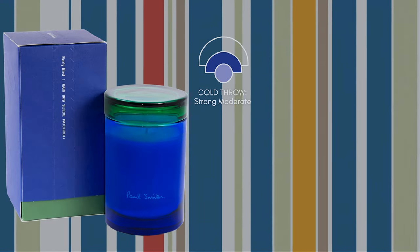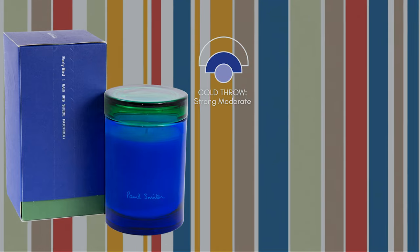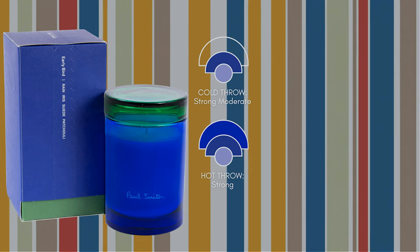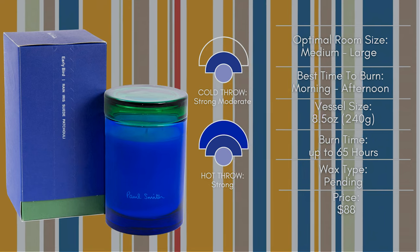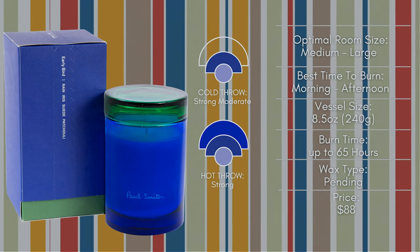Speaking of the cold throw, I want to say it's strong, but it's not going to fill the room like a burning candle — so let's say it's a strong moderate. You'll be able to pick up the iris and suede sitting close to it or walking past. And the hot throw performance is a different story — it's a strong performer that does a great job in a large space, which is great for an 8-ounce sized candle. It also won't be overwhelming if you burn this in a small space like a bedroom or bathroom. I personally would prefer to keep a scent like this in a bedroom or living room, since it's a softer scent with some warmth to it. When burning, you pick up on more patchouli to complement the soft powdery scent you get with iris. The suede and patchouli do a great job at making this a more unique scent that doesn't smell like anything else. It's a great scent to start the day with whether you're getting ready for work or relaxing on the couch.